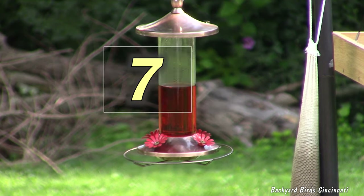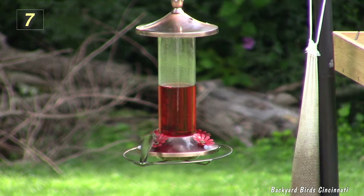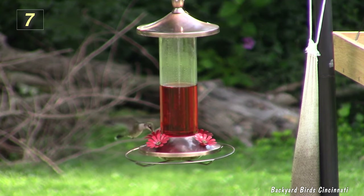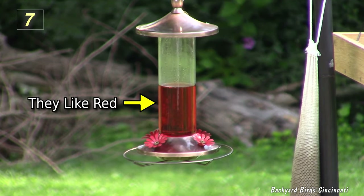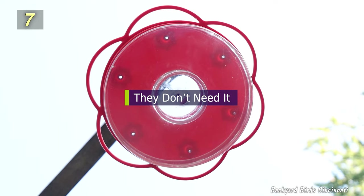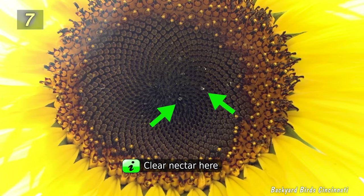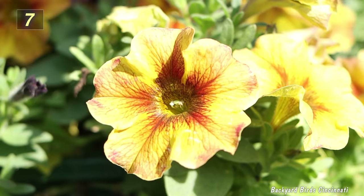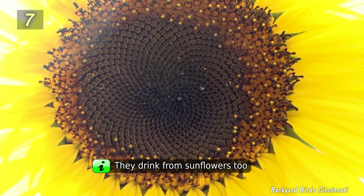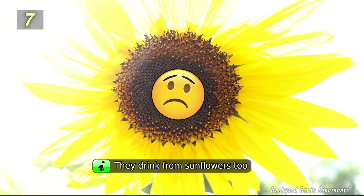Number 7: Red Dye. Pre-packaged hummingbird nectar is often sold with a red dye. The dye is added with the thought that it will help attract the hummingbirds, since they like the color red. The truth is they don't need red-dyed nectar. Naturally produced nectar is already clear, and some flowers hummingbirds like aren't even red. They were even drinking from this sunflower head, although I wasn't able to capture it on video.